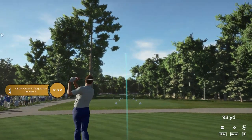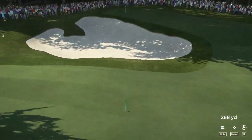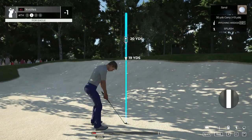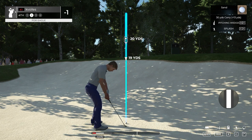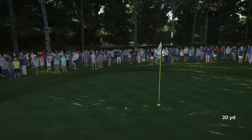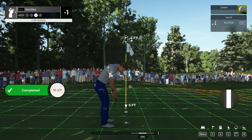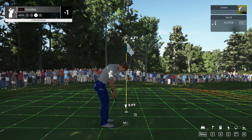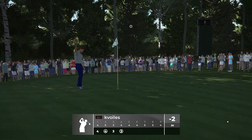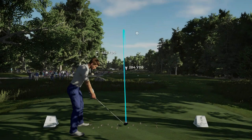All right, short par four here. You might be able to get real aggressive with the approach. I don't know, this one could go either way. Okay, out of the green side bunker. Let's have a nice up and down and skedaddle. Oh, just off the pin, out of the sand. Nice work. Setting up here with a four-foot putt. And we're marking down a birdie on that one. Nice.